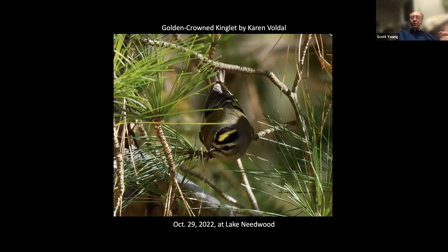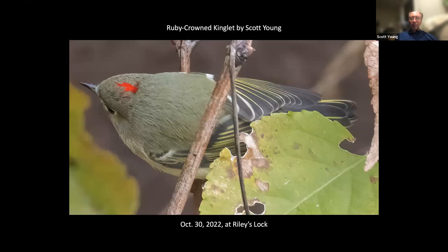When you can see the kinglets from above or when their heads are pointed towards you, it's nice to be able to see their crowns. Here's a nice example of a golden-crowned kinglet by Karen Vodal at Lake Needwood — really nice gold there. This is one I took of a ruby-crowned kinglet at Riley's Lock, and when I developed the picture, I just couldn't believe how red it looked. It looked like a lava pit — it looks iridescent.